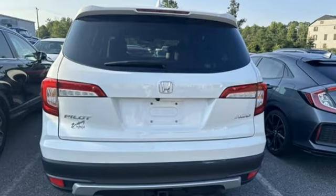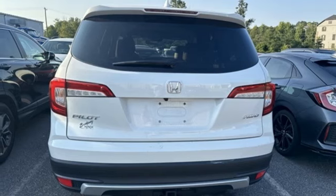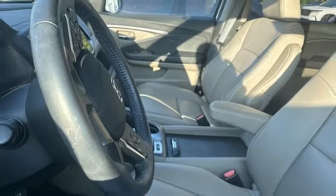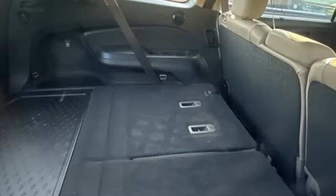Memory exterior door mirror settings, external memory control, express open and closed sliding and tilting sunroof, doors and push button start proximity key, and V6 engine.